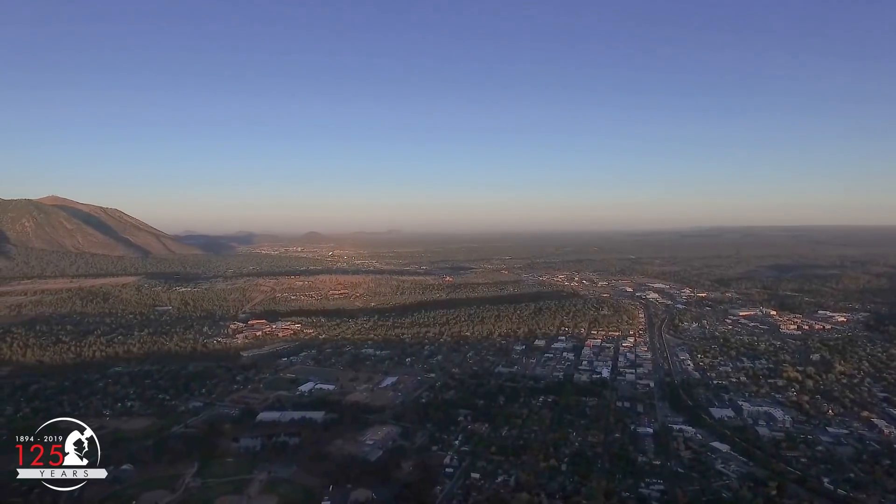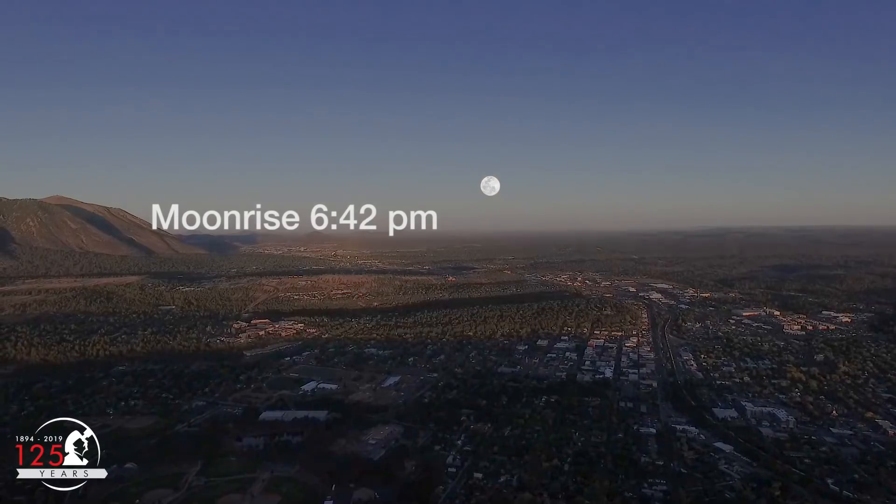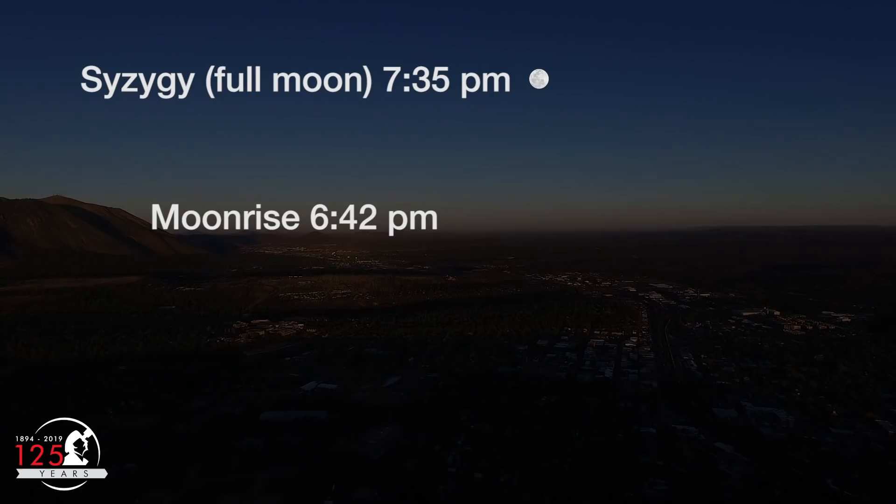The moon rises due east at 6:42pm here in Flagstaff, Arizona. Astronomical full moon, or syzygy, occurs at 7:35pm, almost an hour after moonrise. At this point, it's officially the pink supermoon.